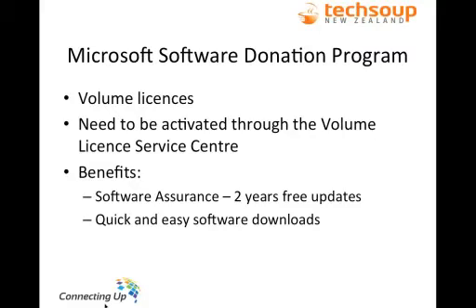One thing that people through the donation program really like to do is, once they place their order, they usually get the email with the keys for the Volume Licence Centre quite quickly — sometimes only a matter of a couple of days. They haven't necessarily received the discs yet, so they go onto the Volume Licence Centre, download the software, and they're up and running before their discs even arrive. The discs can sometimes take an extra one to three weeks, so it gives you a lot more flexibility.